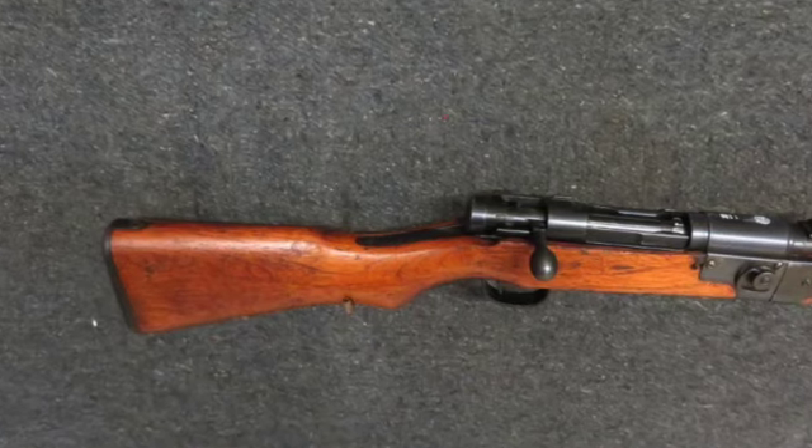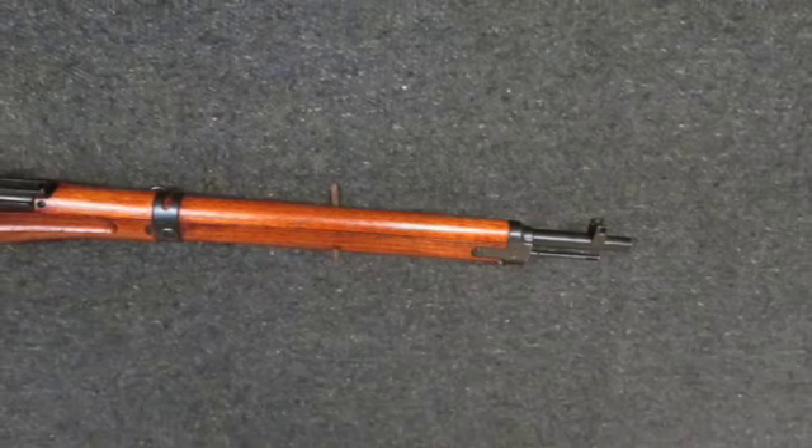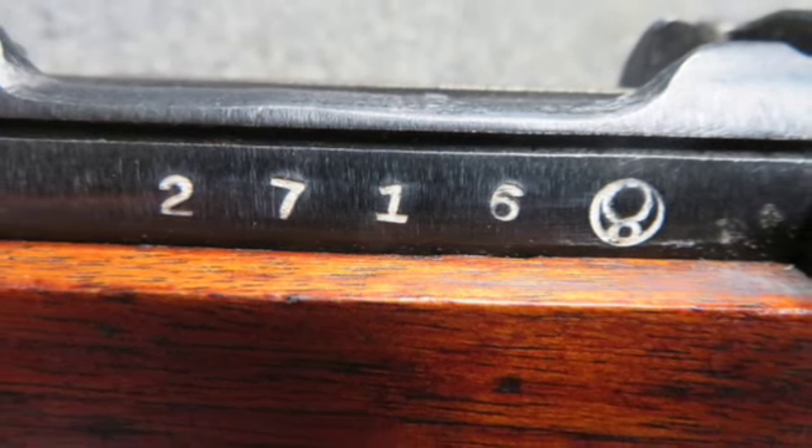The receiver side rail has a Nagoya Arsenal symbol. This rifle is not import marked and has all matching numbers including the receiver, bolt body, extractor, safety, firing pin, barrel, and front band.